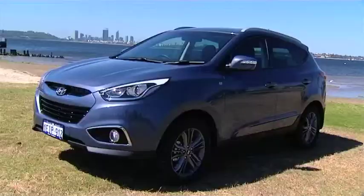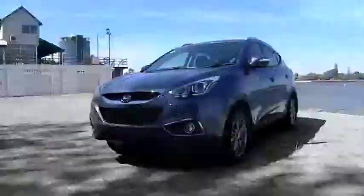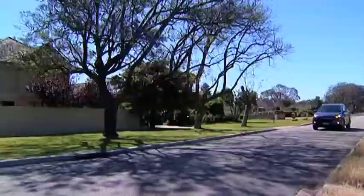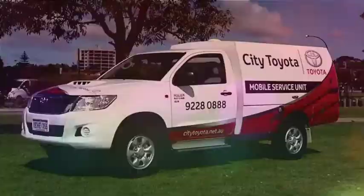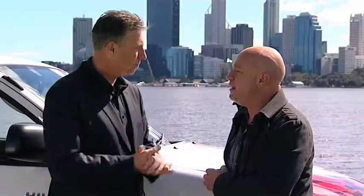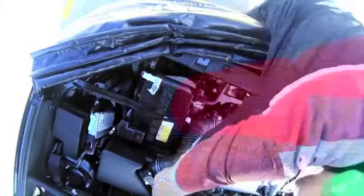We check out the all-new iX35 thanks to John Hughes Hyundai. The new iX35 Series 2 Special Edition is the result of fine-tuning and perfecting, and we've got a great idea to get your car serviced thanks to City Toyota. And now people wouldn't have any excuse not to get their car serviced — it's actually quite convenient and really we're adapting to the client's changing needs.